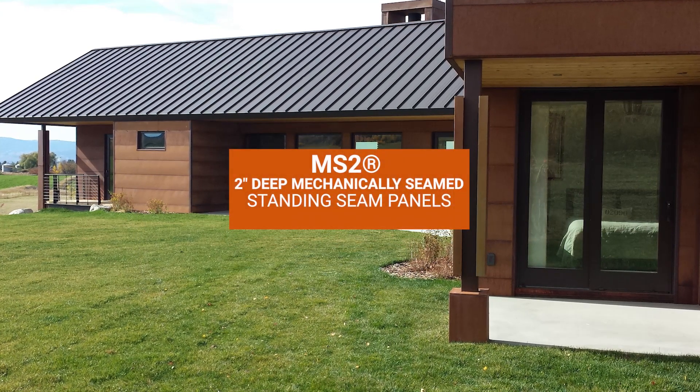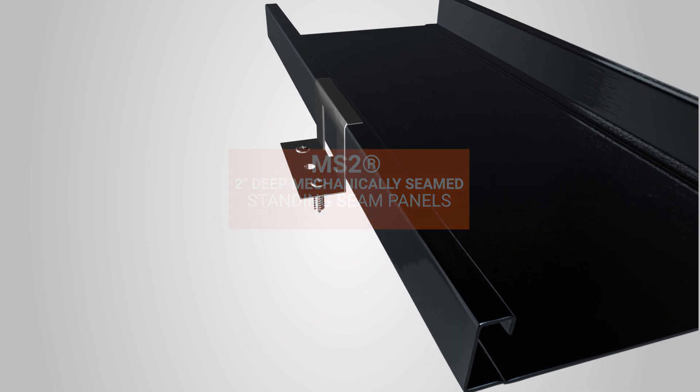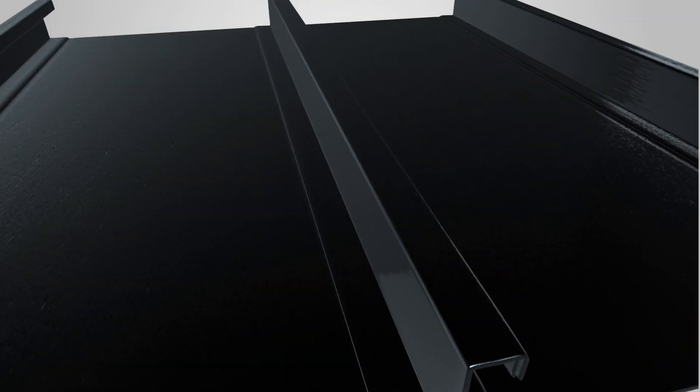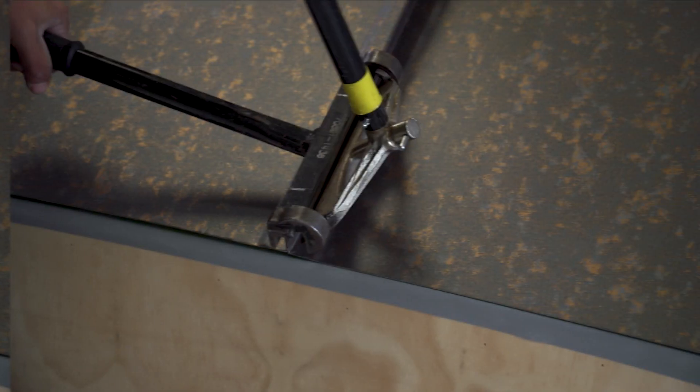When it comes to standing seam metal roofing, the most weather-tight option is a mechanically seamed panel. In this video, we'll go over the details of why this panel might be the metal roofing panel you need.